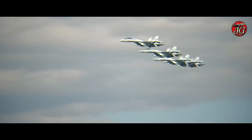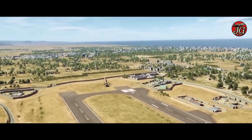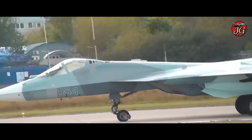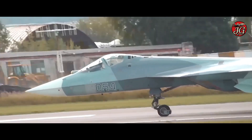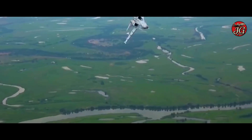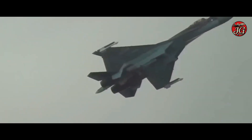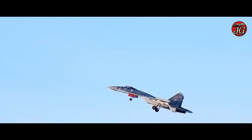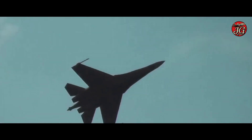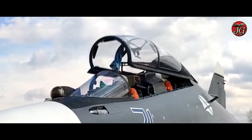The Su-35 carries up to around 8,000 kilograms of ordnance across multiple hardpoints, including advanced air-to-air missiles, anti-ship and anti-radiation missiles, guided bombs, and a 30mm internal cannon, making it a true multi-role platform with teeth. It can employ very long-range air-to-air weapons like the R-37M in Russian service concepts, leveraging the Irbis-E radar to attempt engagements before adversaries close the distance, an approach increasingly relevant in standoff-centric air combat.